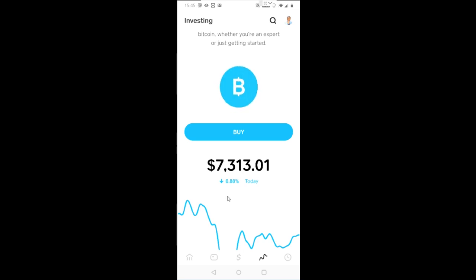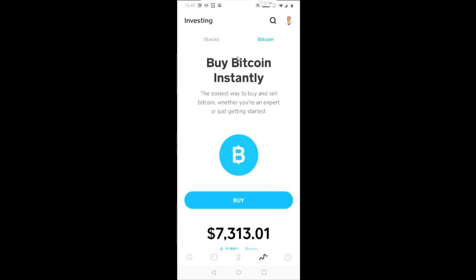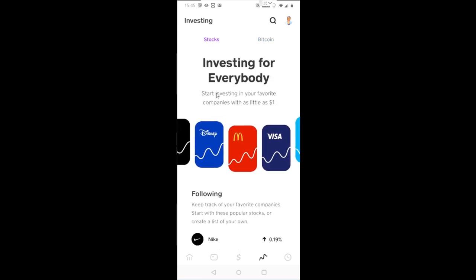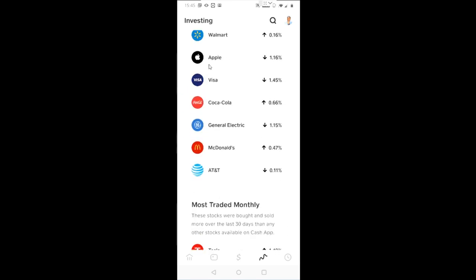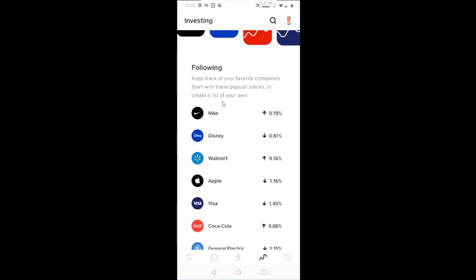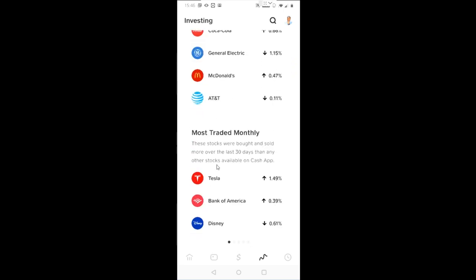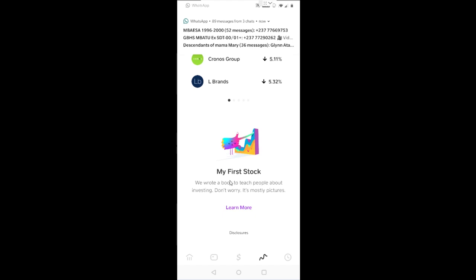Today I got a message from Cash App that they've taken things one step further. If you look up here, there's a new tab called Stocks. Let's click on that. Now you have the option to invest in stocks, and in here are the stocks that you can actually invest in — from Nike and basically all the stocks you'd see on the stock exchange.